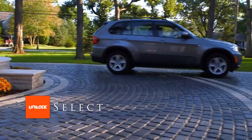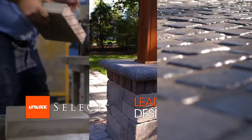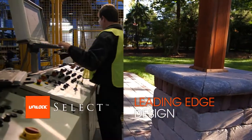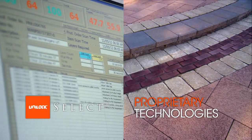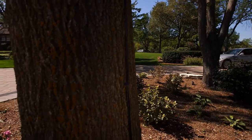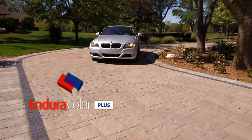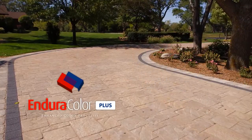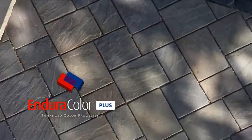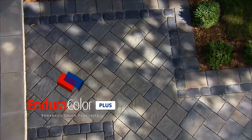Uniloc Select Pavers are the most sophisticated products on the market today. They represent the leading edge in design and apply a host of proprietary technology advancements unparalleled in the industry. Unlike many other pavers that fade and crack over time, Uniloc's Endura Color Plus delivers a color-fast, wear-proof finish by embedding a blend of high-performance minerals right into the surface of each stone.